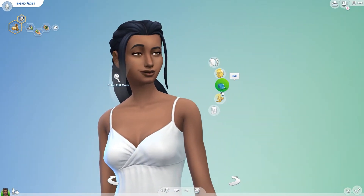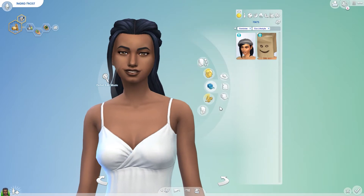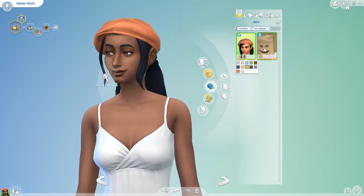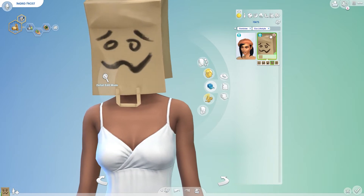As far as hats go, we only have two. We have this beautiful beret — I guess I would call it a beret — and then we have the bag head, which I think is pretty awesome.